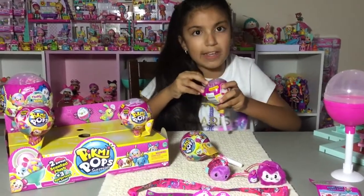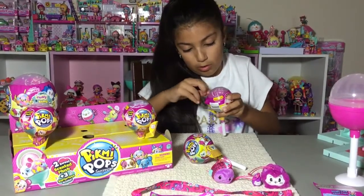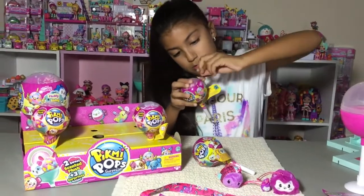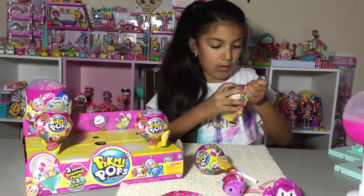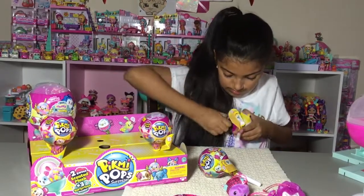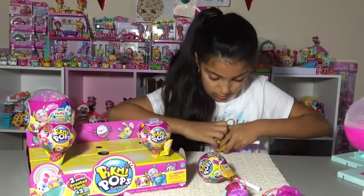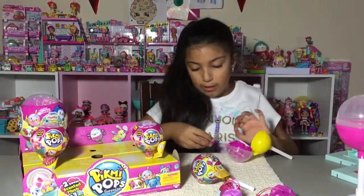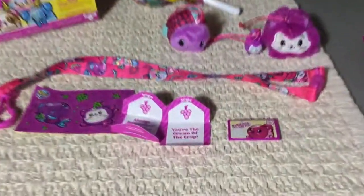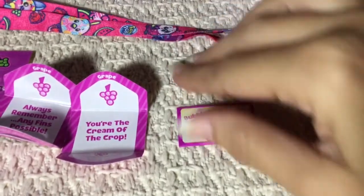It says 'pull here' — I've never seen that before, that's really weird. Come on, open! I get really frustrated when I open these because it's so hard. Okay — oh, we got Bubbles the goldfish! It's so cute. Here's the stand, let's put it on the stand right here.